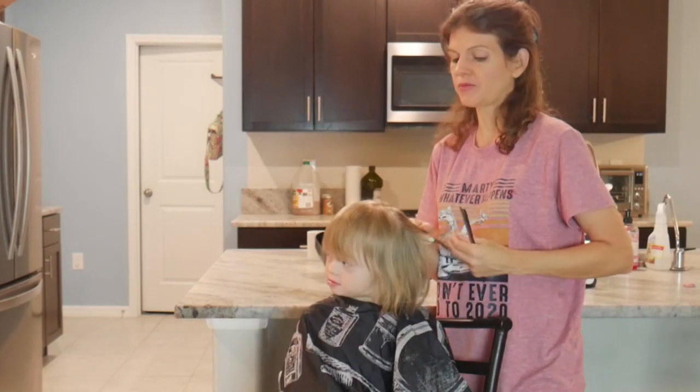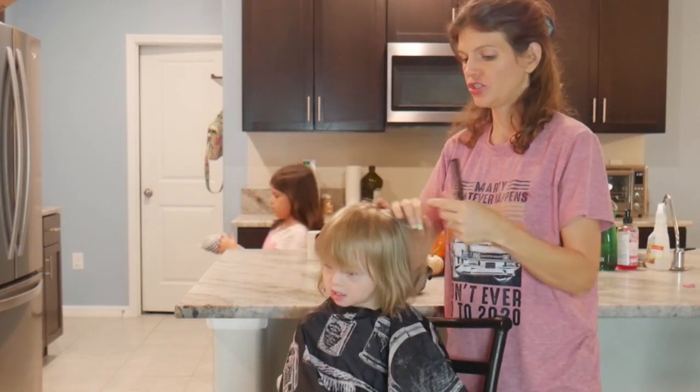Does it hurt? No. Okay. So I'm kind of pulling a little bit on her hair just to get it desensitized.